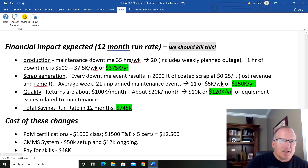Financial impact expected. This is a 12-month run rate — that's what the lead team decided they were going to measure us on. Production: maintenance downtime going from 35 downtime hours per week, all unplanned, to 20, and that includes our planned outage. At $500 an hour, that impact is $375,000 per year.